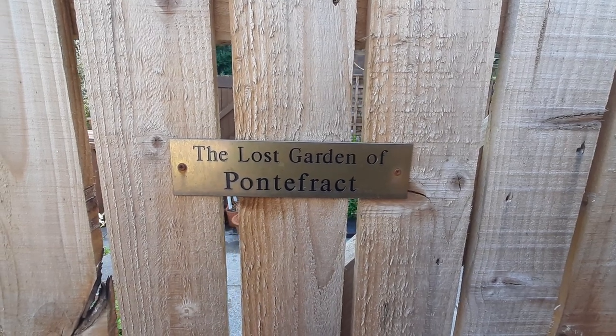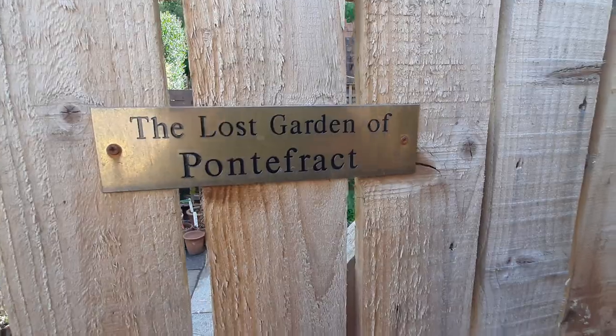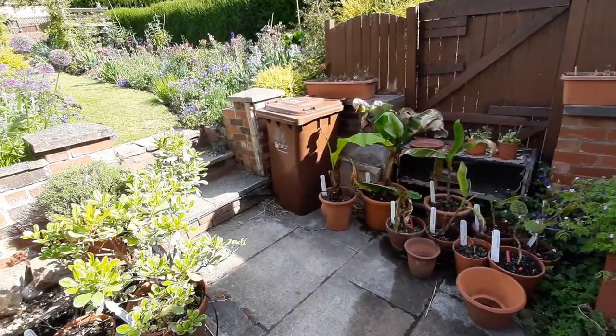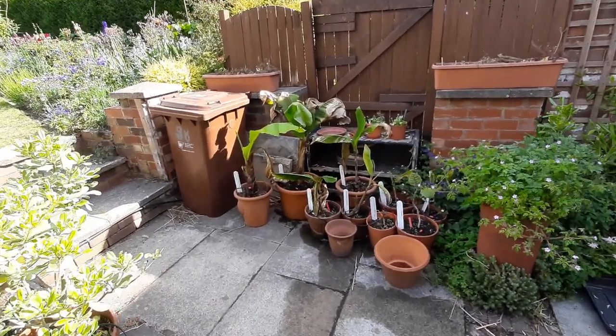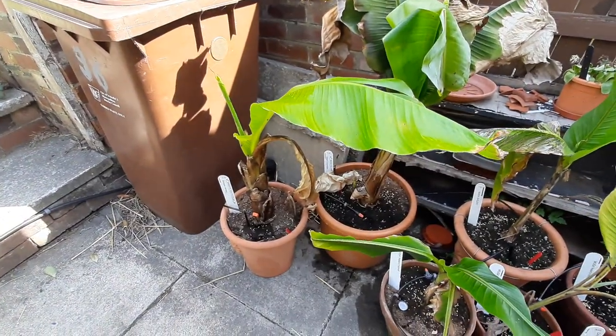Before I share with you some of the videos about using some plants from your garden, here's a more detailed look around the garden. It's called the Lost Garden of Pontefract because we live in just an ordinary terraced house on the edge of town, but the garden itself is approximately a quarter of an acre in size and in it I like to grow just about anything and everything.